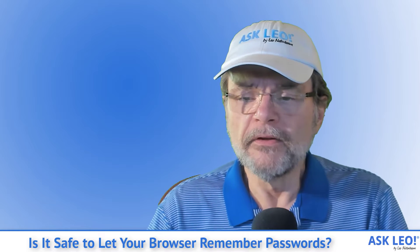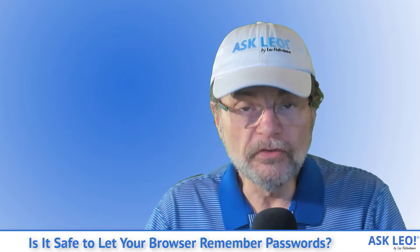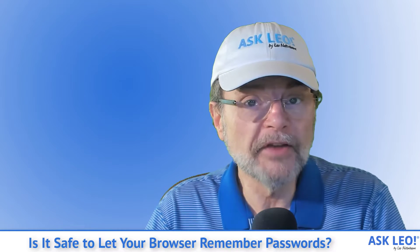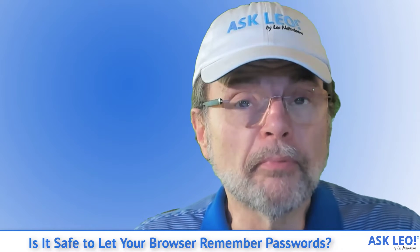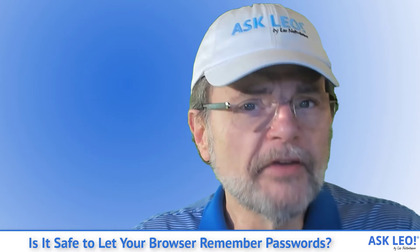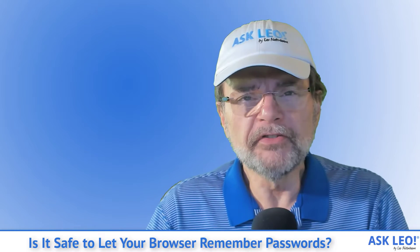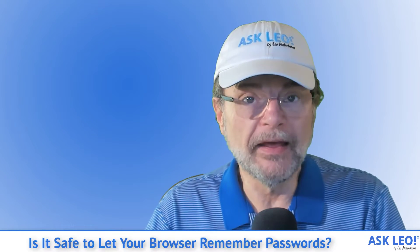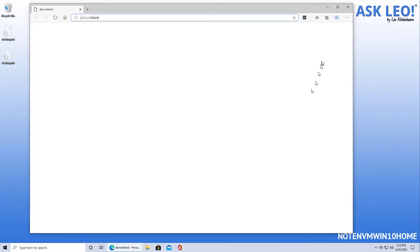Password vaults like LastPass and others. However, there are some scenarios where it can be at least convenient to use your browser to save your passwords. But there's an often overlooked feature of most browsers remembering passwords that I think surprises people when they don't realize it exists. Let me show you real quick in Microsoft Edge.